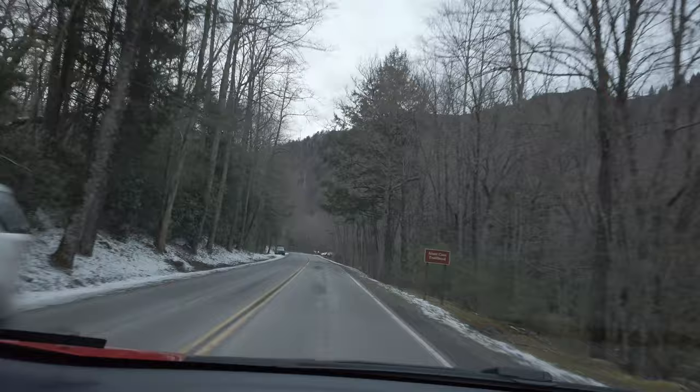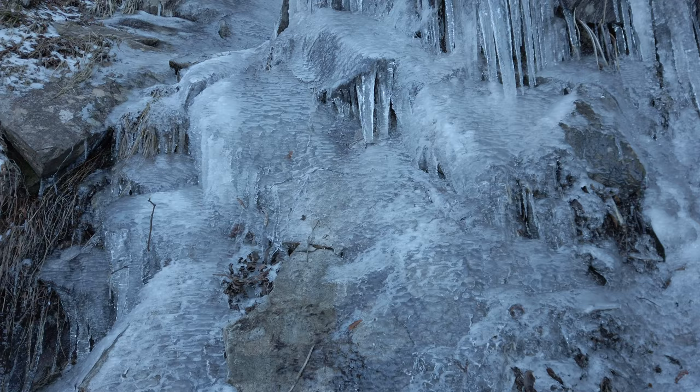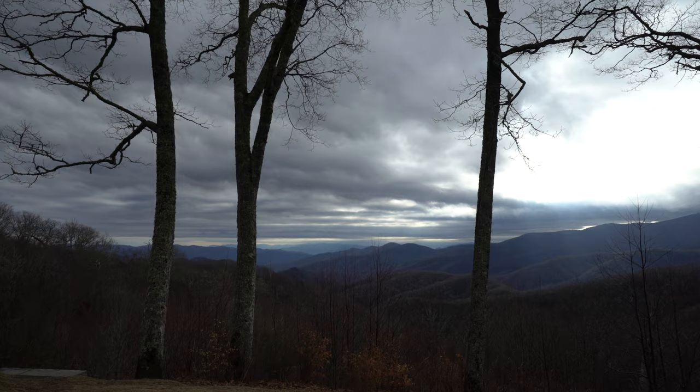We're starting to drive up to a little bit higher elevation and there are glimmers of snow and ice now. The landscape is definitely changing, and now that we're up on this ridge line you can see all the forest. Back in the 1800s and early 1900s, almost all these trees were gone — they were logged almost to just pastureland. Once this area became a national park, it gave a chance for all these trees to regrow.